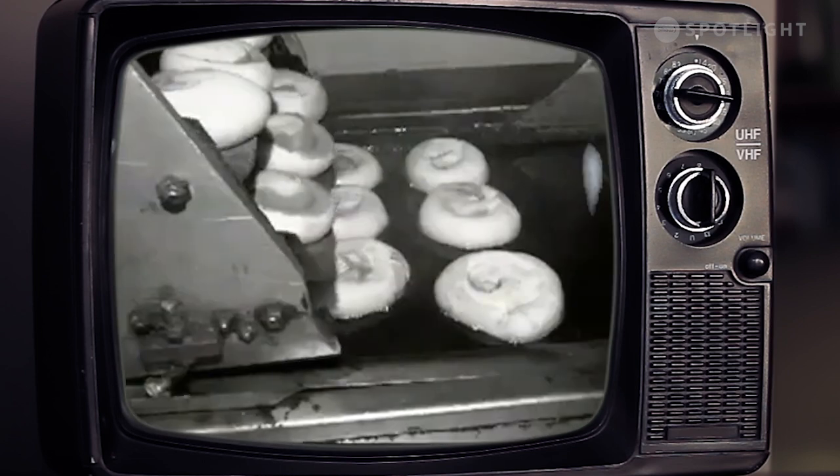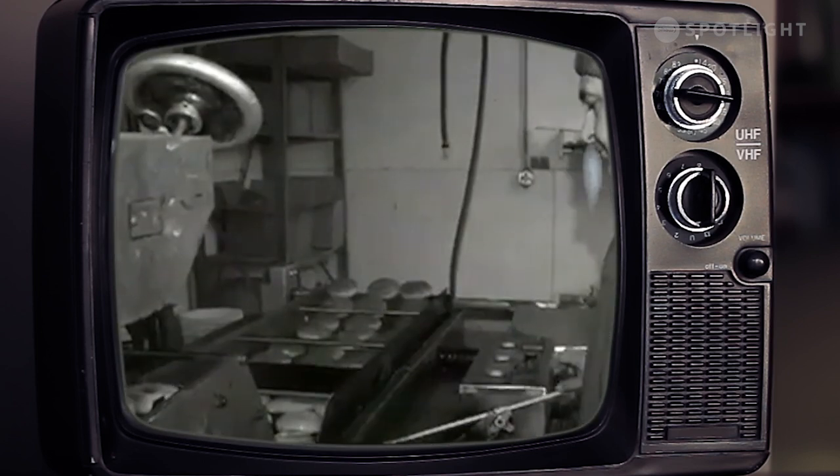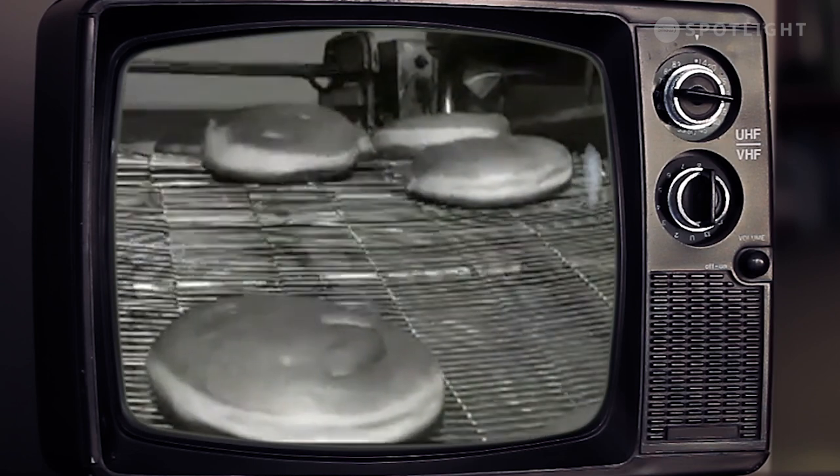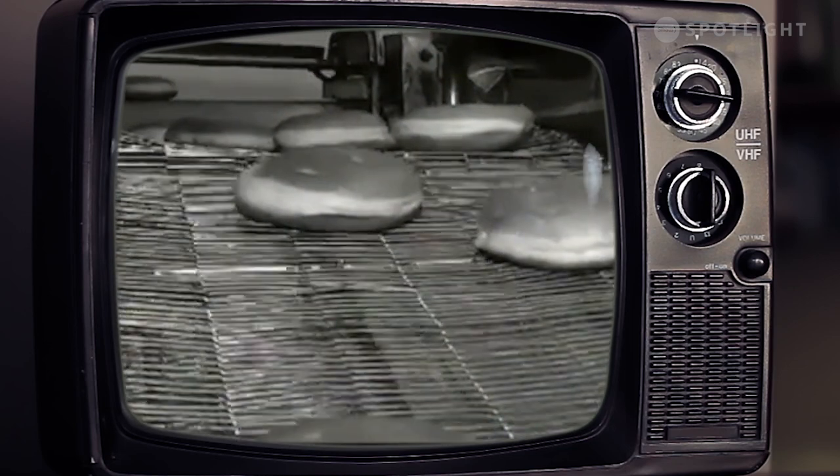The dough then travels along a conveyor belt to be cut into uniform shapes and proceeds through an automated system that fries the dough perfectly every time. After the pastry has had time to cool, each Persian is hand frosted with the special pink icing they are known for.